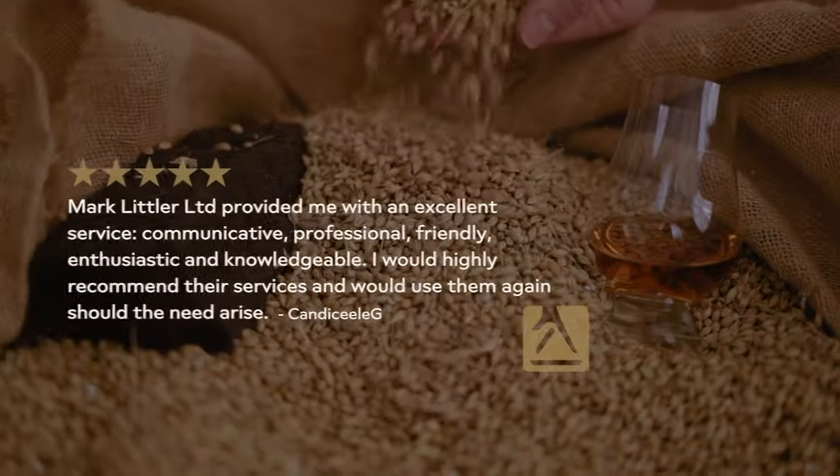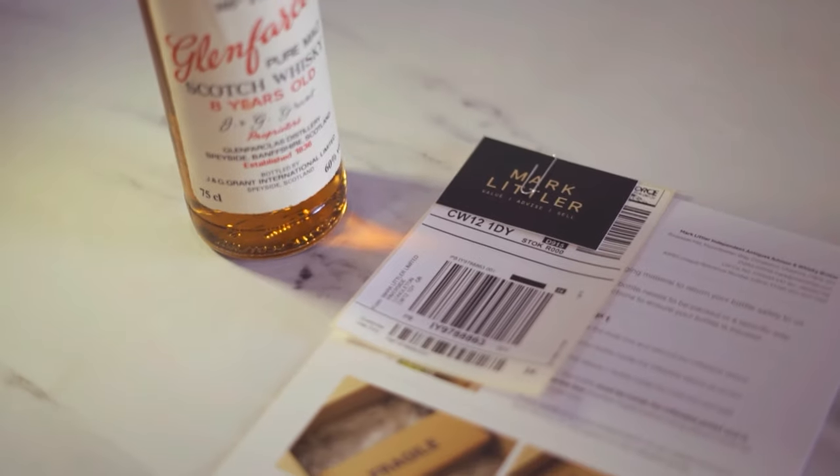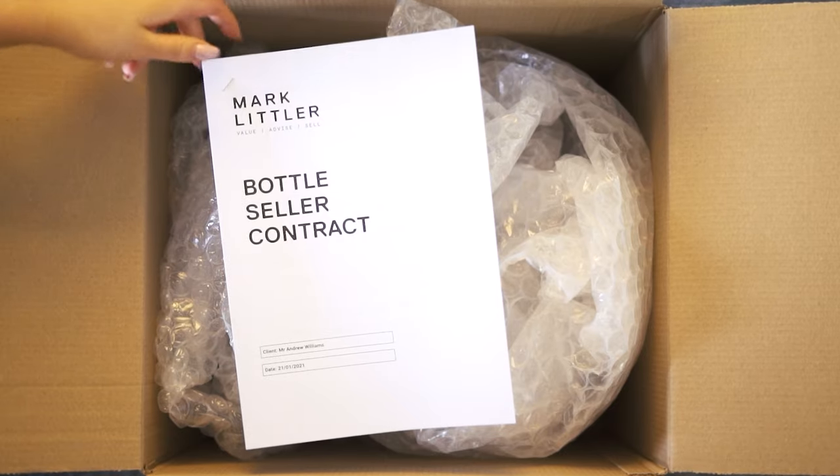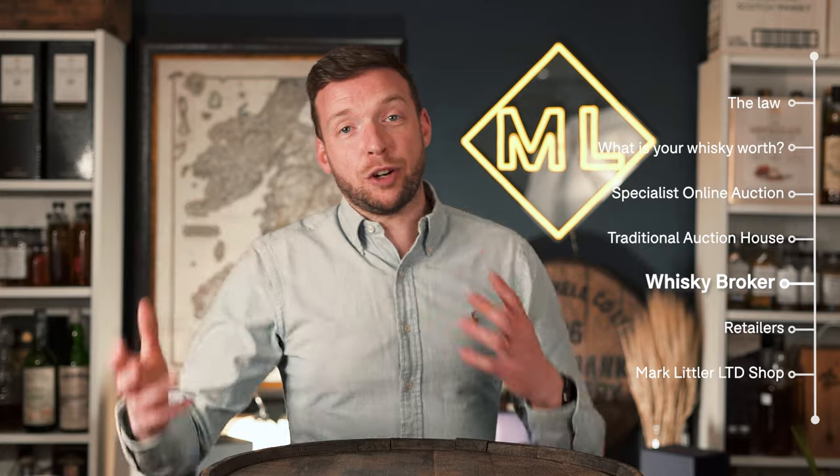Now we come on to selling through a whiskey broker. I'm Mark Littler — I run Mark Littler Limited and we're whiskey brokers, which basically means we're like estate agents. We don't own the items that we sell; people consign them to us and we find them buyers. We're super convenient — my job is to make your life as easy as possible, as you'll see from our 400 five-star reviews across Google, Yell, and Facebook. If you contact us with your bottle, we'll find you a buyer and put forward their highest price to you. If you accept that offer, we broker the sale — we get the bottle from you, send it to the buyer, get the money, and send it on to you.